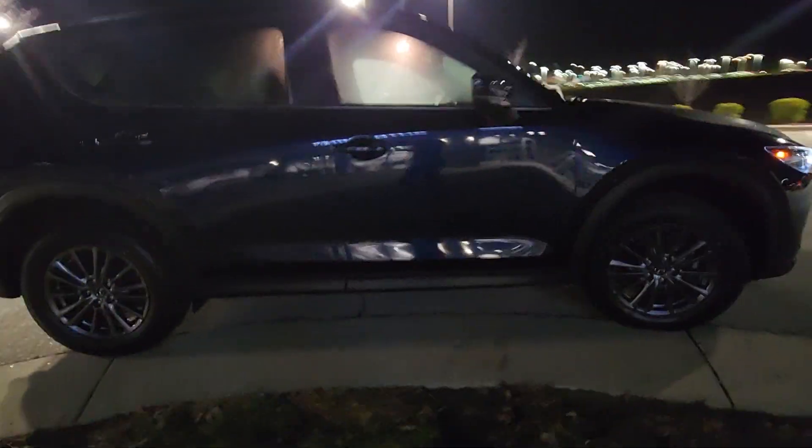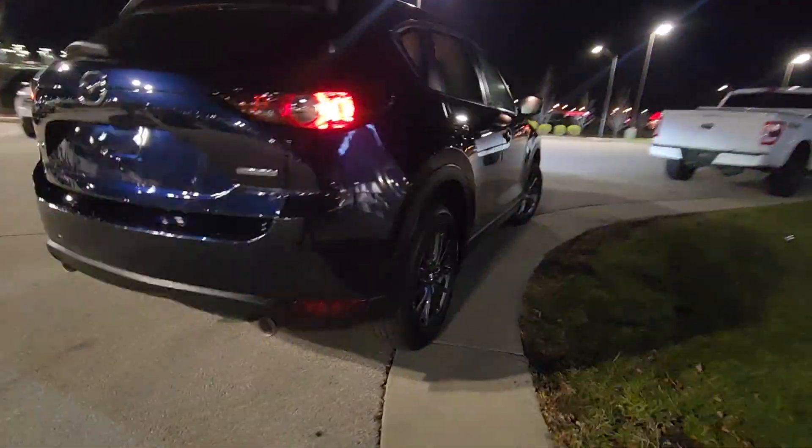Moving around the body, you're not going to see any major dents, scratches, chips in the paint, nothing like that. It's got this beautiful dark blue color — I love it.